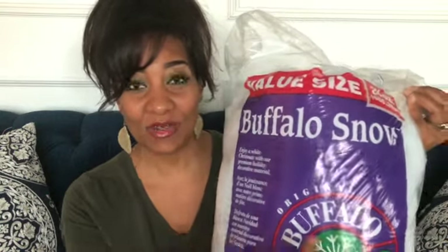Tip number six, and we are moving on to some of the funner things of villaging like getting to the decorating. So this is the brand of snow that I use. I did receive a few comments on the snow. It's the Buffalo Snow brand.